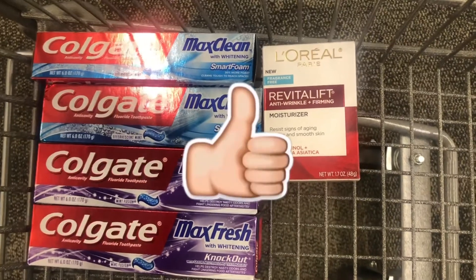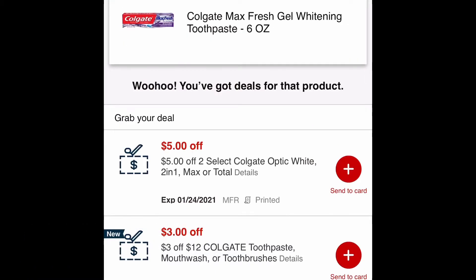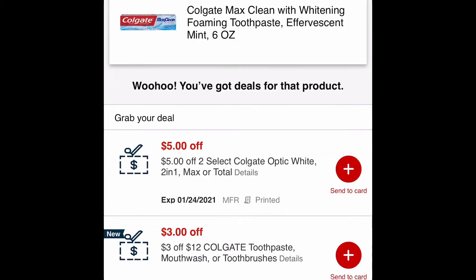Let's scan our items to make sure our coupons are attaching. I'm scanning our Colgate — I have two of them. I'll use that $5 off of two Colgate CRT and then the $3 off of $12 Colgate CRT. Both CRTs are attaching. Also, if you have any paper Colgate coupons from the inserts, you can use those too to lower your out-of-pocket.